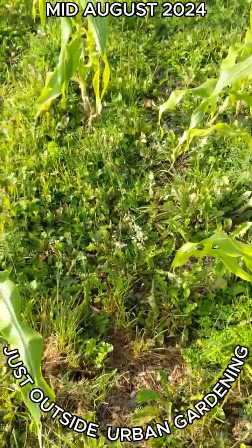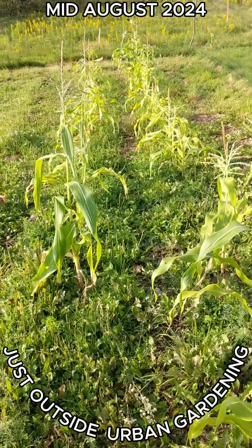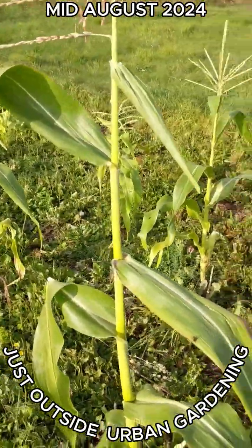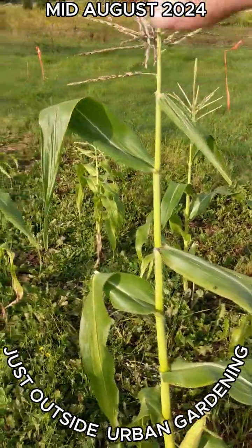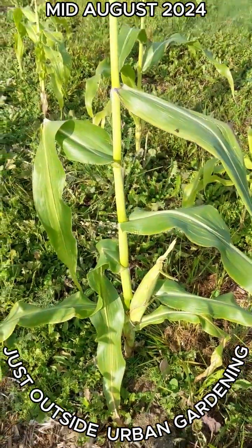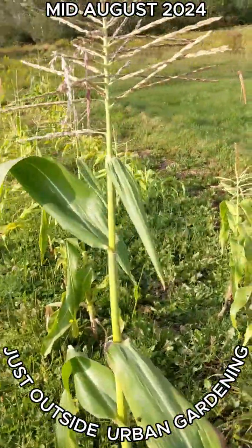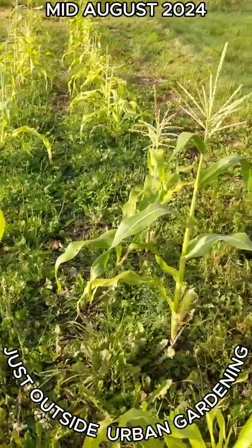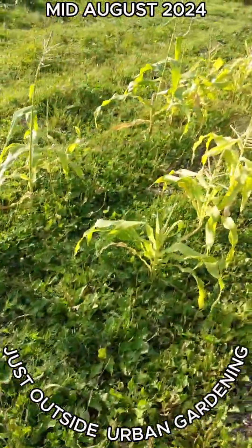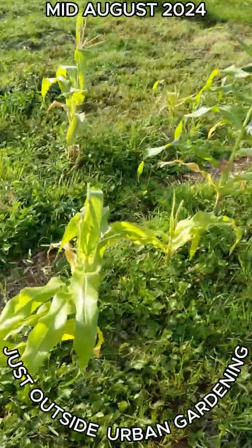I know it's been a long time since I did a garden update, but I figured I'd just show you the progress of the corn. This corn is at least four and a half feet — it's the tallest one. Slow to grow, but not bad.